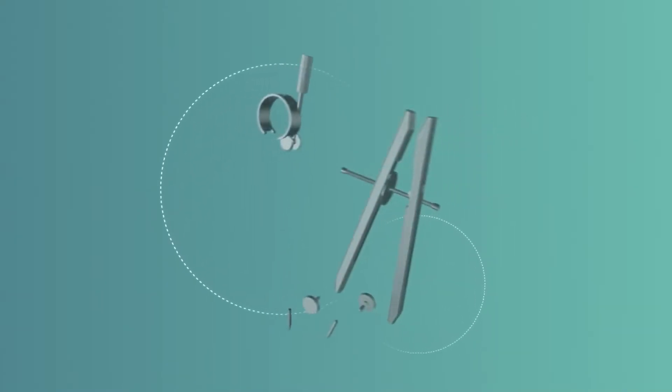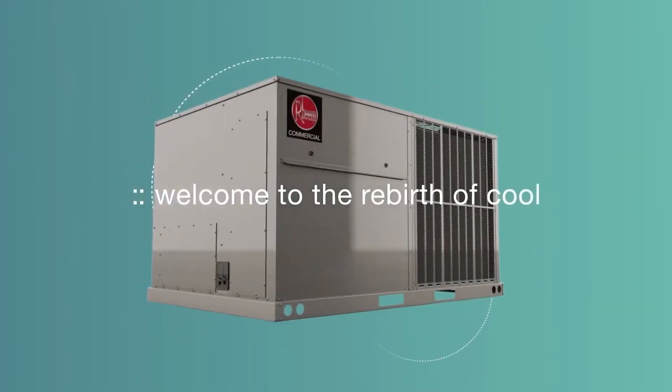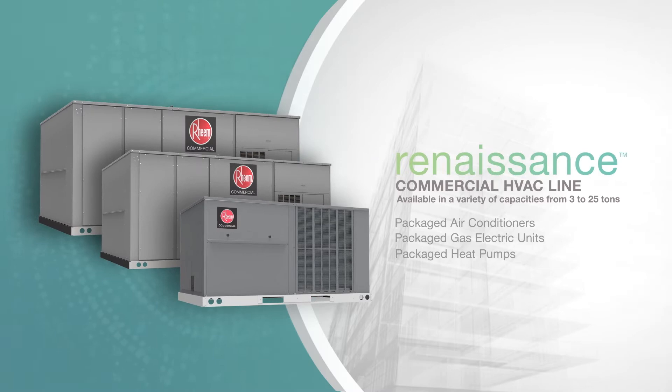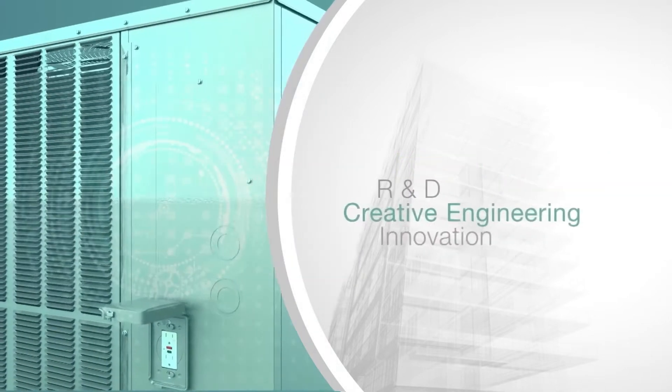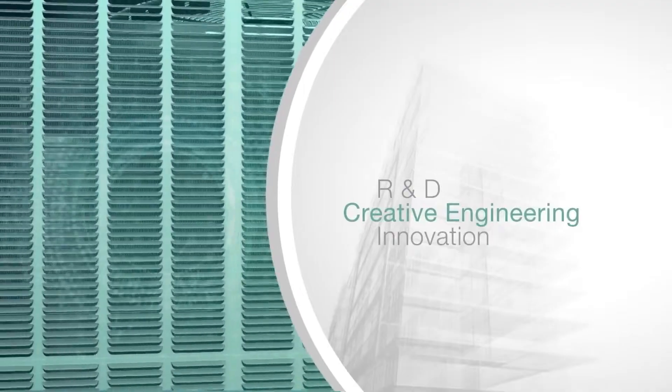Some masterpieces are created from paint or stone — ours from metal. Welcome to the rebirth of cool, introducing the all-new Rheem Commercial Renaissance line. It's the culmination of years of exhaustive research and development, creative engineering, and innovation.